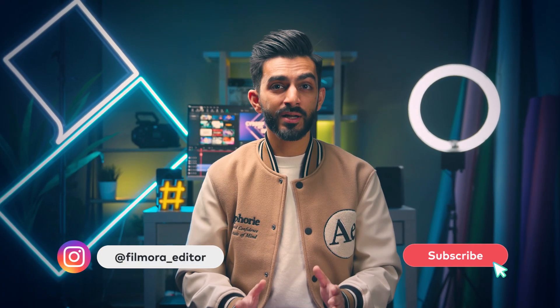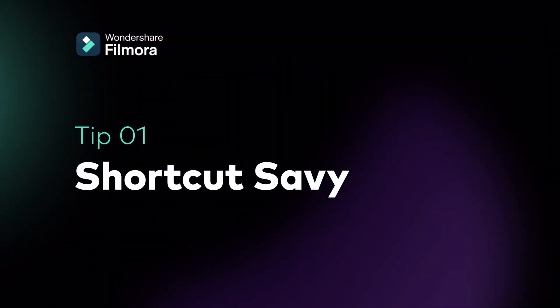In this video, I'll guide you to discover the secret buttons in Filmora that will hopefully help you in your video creation process. Tip 1: Shortcut Savvy.